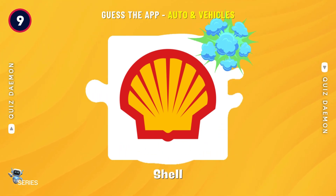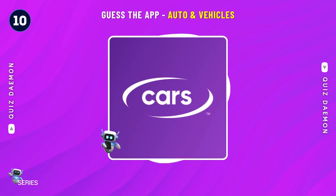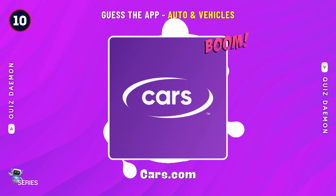That's right! It's Shell! Perfect! It's Cars.com!